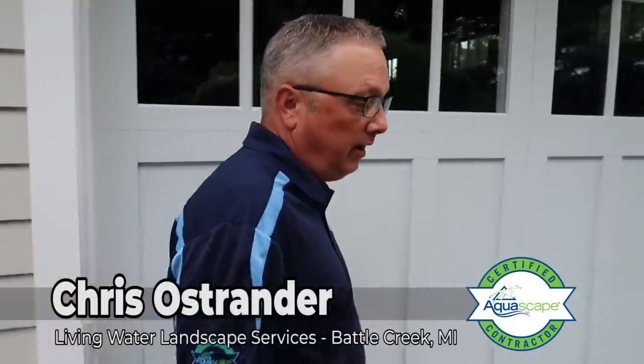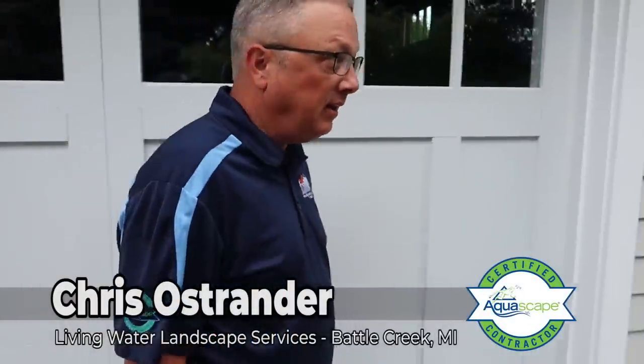So where are we at, Mr. Ostrander, on this rainy day? Battle Creek? Well, we're in Richland, just outside of Battle Creek. This is Karen and Gary's house. They are awesome clients of mine. We've known them for a lot of years — they were friends before they became clients. And she had a pond, and we completely ripped that pond out.